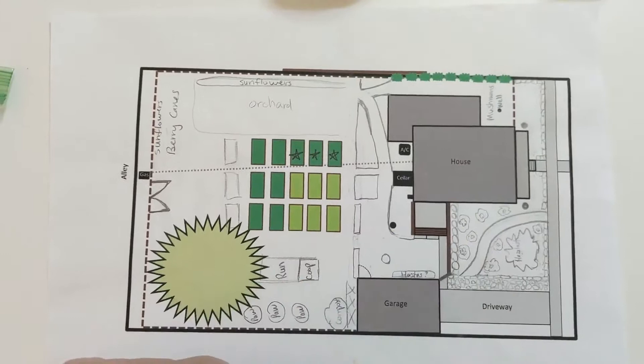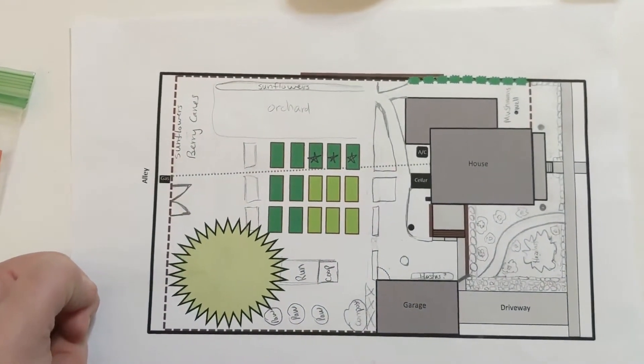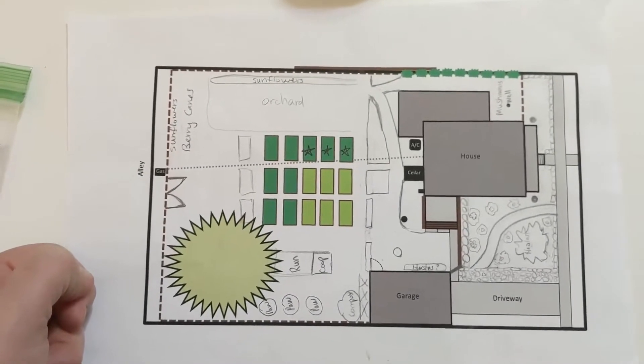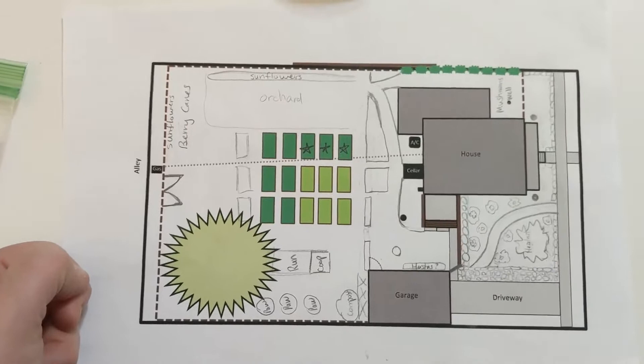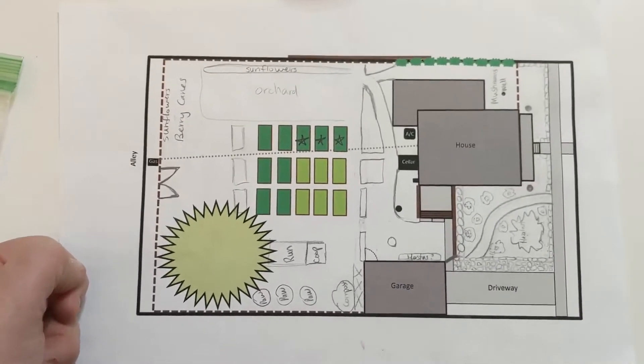I need to firm that up. Over here in this area I have my orchard, my mini orchard. I've got a variety of dwarf varieties of apples, pears, peaches, plums, and cherries. I'm trying to keep everything really small. I do have the book 'Grow a Little Fruit Tree,' which talks about how to prune full-size trees to make them stay small.